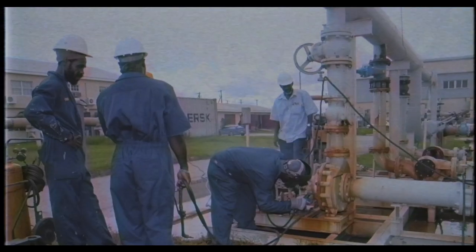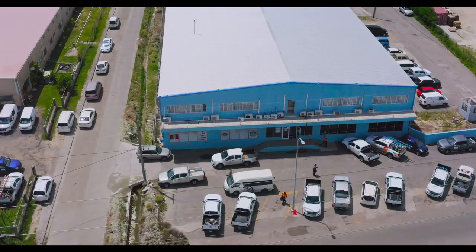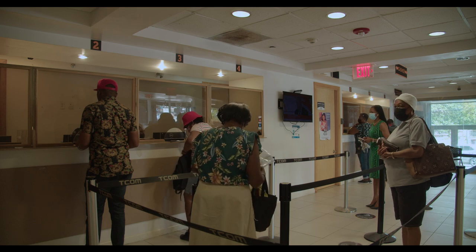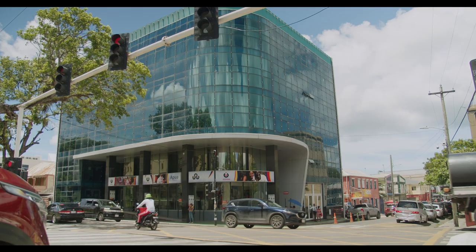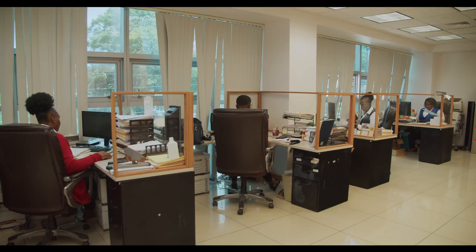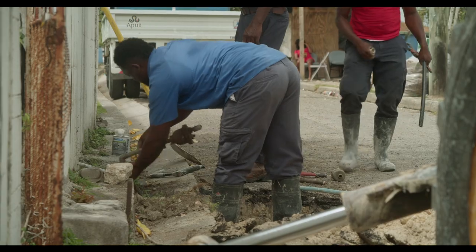In the early 1970s, the government of Antigua and Barbuda established the Antigua Public Utilities Authority under the Public Utilities Act, with a mission to provide reliable and affordable utility services at international standards. The authority was established in 1973, 49 years ago, to ensure that the government would be able to provide utility services — electricity, water, and telephones — to the people of Antigua and Barbuda.